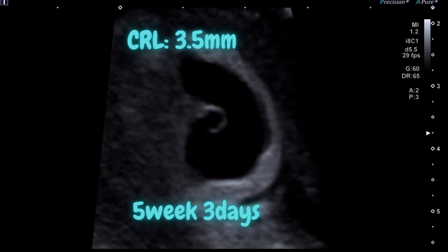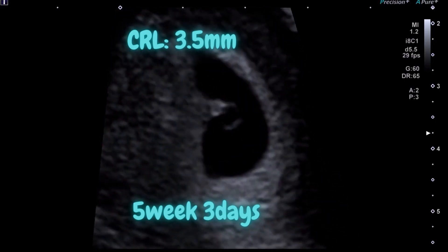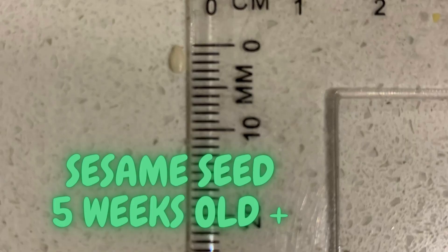This is a 5 weeks 3 days old embryo. The crown-rump length is 3.5 mm. The length is as big as a sesame seed.